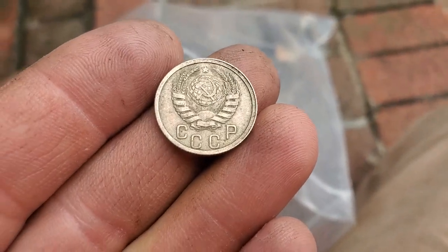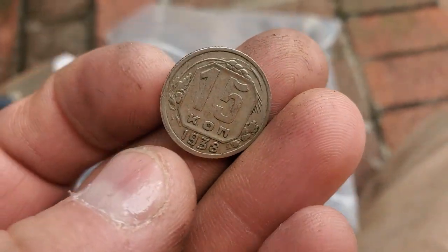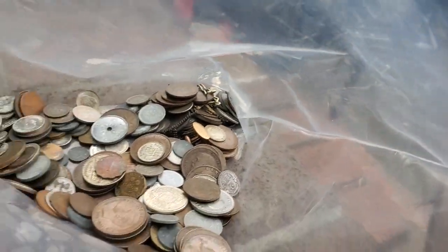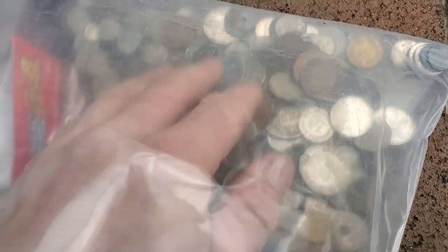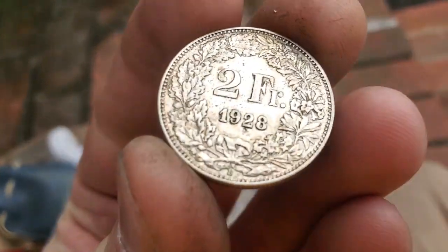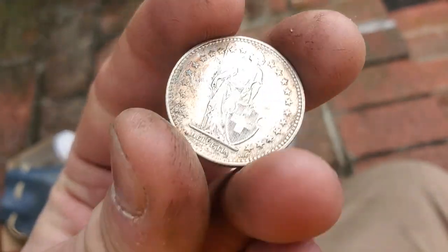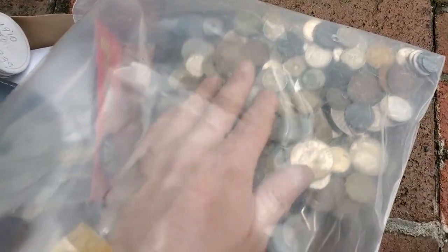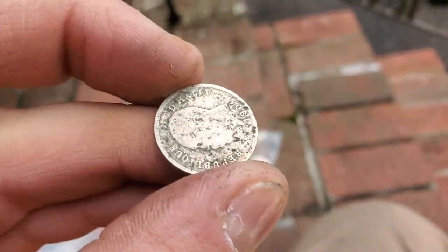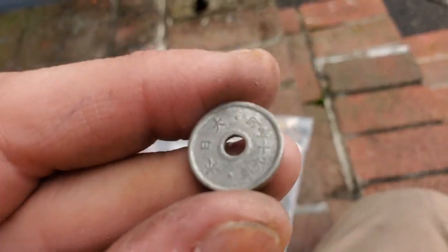Yeah, one from the CCCP. There's definitely some silver content — most of these coins that don't have copper on the edges. Ross is good at being able to tell even just by the clink. I've never had fantastic hearing, so I can't always tell at first, but I can detect the difference.